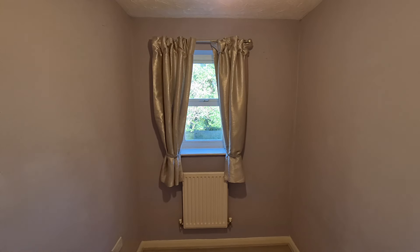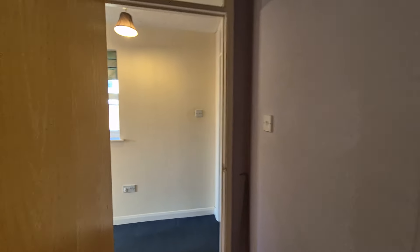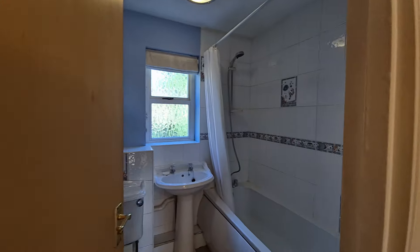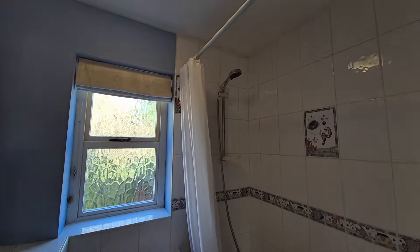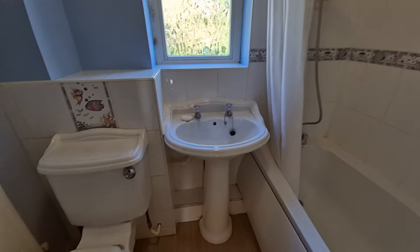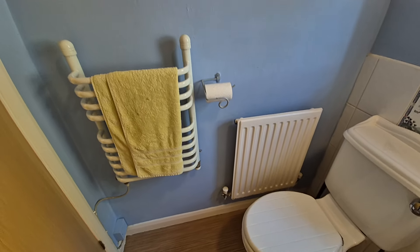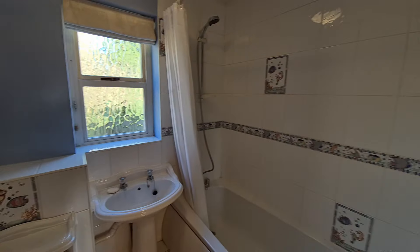Bedroom two also has a window to the rear. Also on the first floor we've got the bathroom, with a bath and mixer shower over with a shower curtain, wash basin, WC, an electric towel radiator, as well as a conventional radiator.